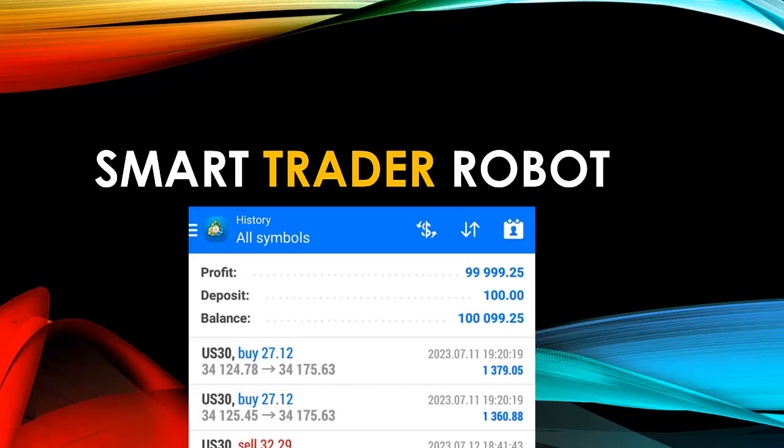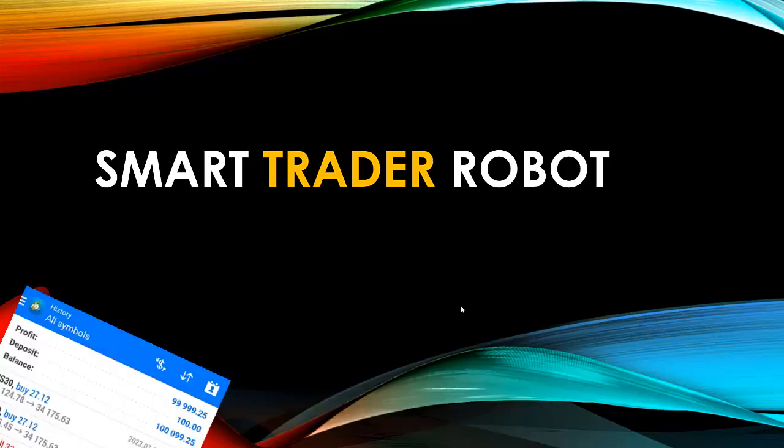Currently the most developed forex trading robot in the world, called the Smart Trader Robot. The Smart Trader Robot is a far more advanced trading robot than any trader robot we've ever created in the World Best Traders platform. It is the first of its kind, and as I speak to you, it was built out of the combination of over six different robots that had uniquely high performance.